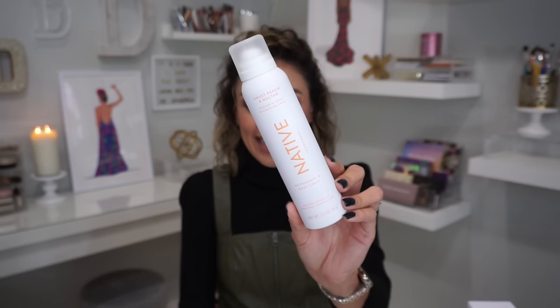They're clean, simple, and effective. The Classic gives me 72 hours of protection and also comes in a sensitive variety. The body wash gives you the most delicious, fluffy bubbles. And here's where my pro hack comes in handy.